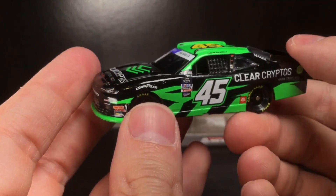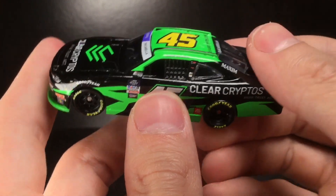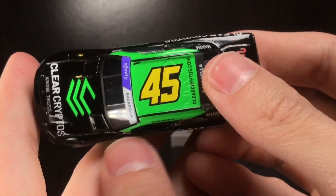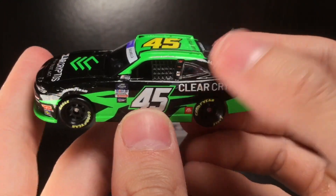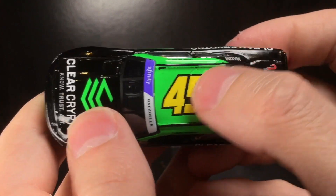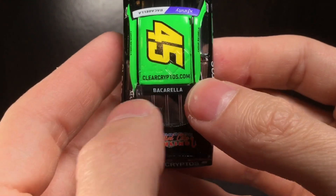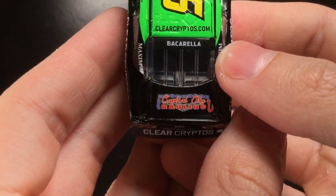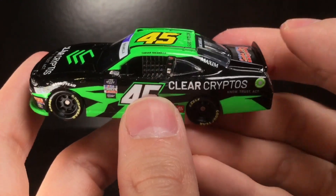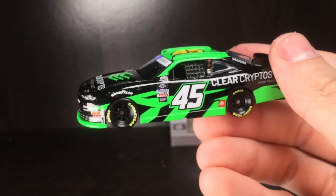They've been running this diecast mold and it is way too thick in my opinion. When you compare this car to the real car and look at it from the 1:24 scale perspective, this car is much thicker than the real life counterpart. A lot of people don't notice that, but I've stripped these things down to bare metal — it is way thicker than it needs to be. There's also some cosmetic issues right there — a decal tear. 45 Clear Cryptos dot com, Baccarella, and Capital City Hauling on the gigantic trunk.